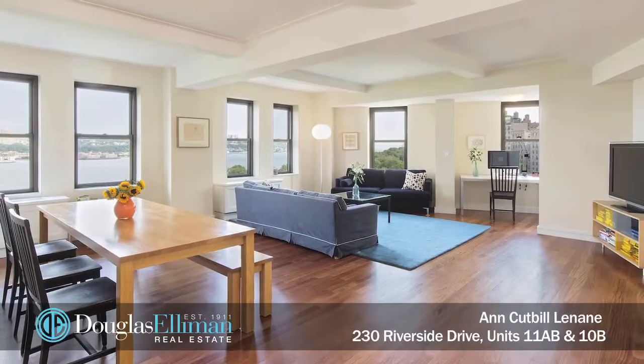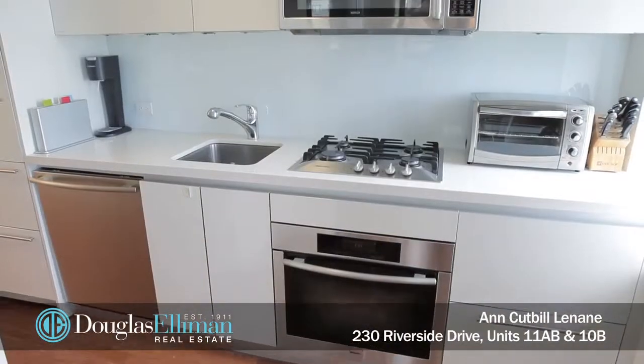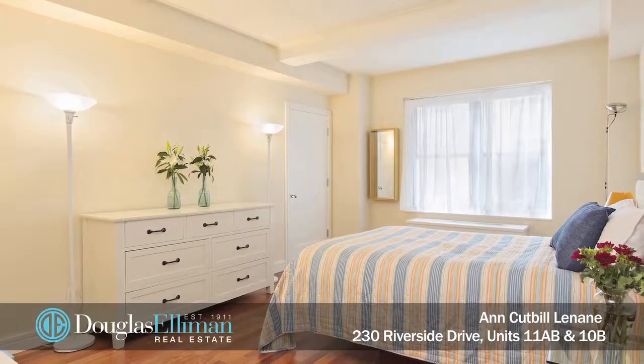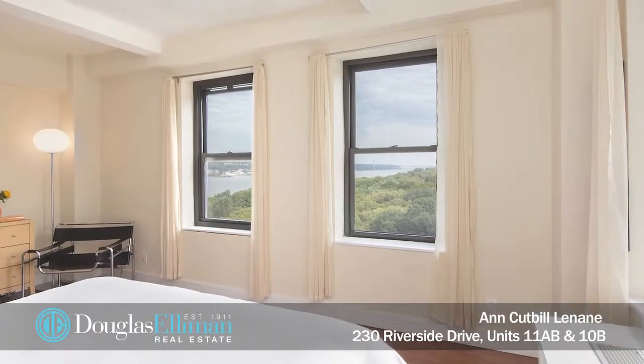There is a loft-like corner living and dining room, a wonderful windowed kitchen with Sub-Zero and Meile appliances and stone countertops. There are three spacious bedrooms offering lots of light and closet space, and a master with spectacular views down Riverside Park.